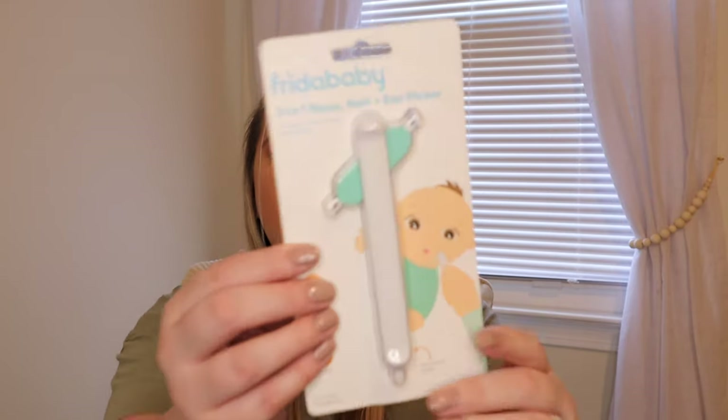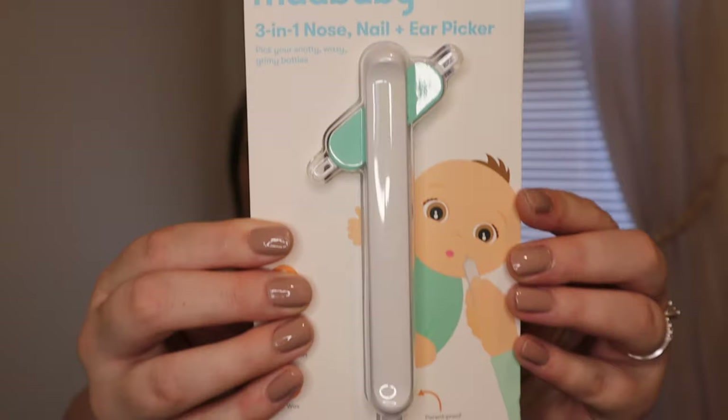Similar to the Frida Baby thermometer, we also purchased the Ear, Nose, and Nail Picker. It's kind of just a three-in-one product. I really try to find things that have multi-functions so I'm not just hoarding a bunch of baby products without space to put anything. It's also pretty compact and it comes with a cute little storage case to keep it nice and clean.